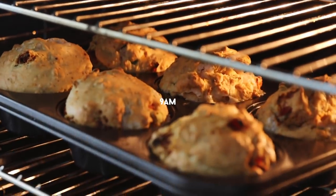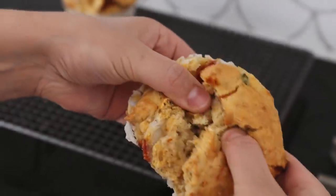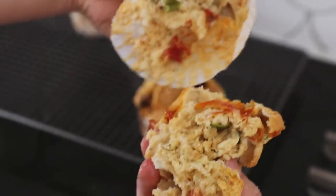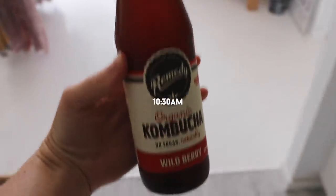Monday morning my friends and I made some savory muffins with sun-dried tomatoes and spring onions — the best savory muffins I have ever eaten. They're super fluffy and packed full of flavor. The recipe is linked down below if you want to make this one at home.